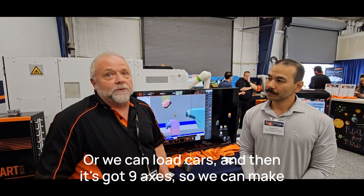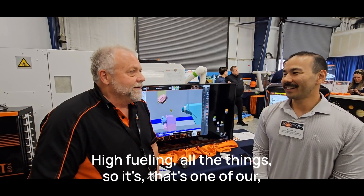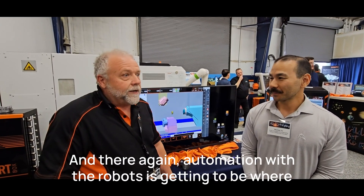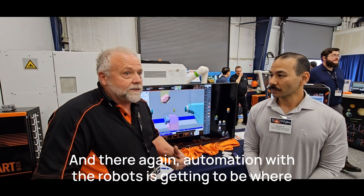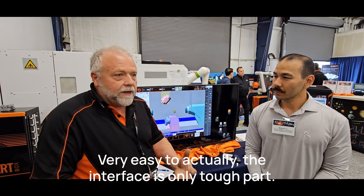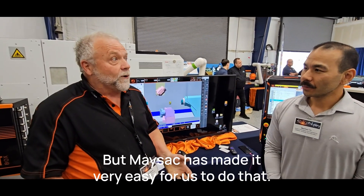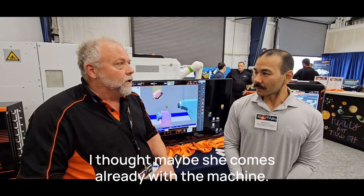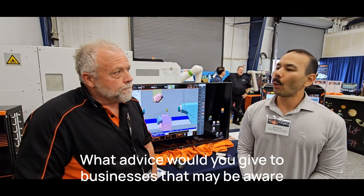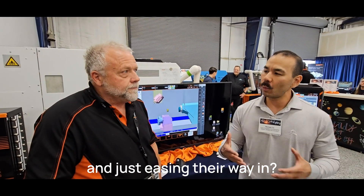It's a nine-axis, so we can make anything we really want — live tooling, all the gigs. That's one of our star machines for high production. They're doing their automation with the robot and it's very easy to program now. The interface is the only tough part, and that's what we do. PASC has made it very easy for us to do that — automation comes already with the machine.